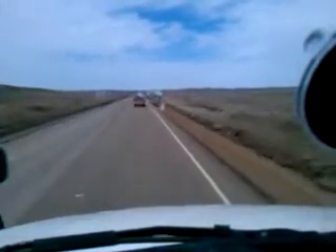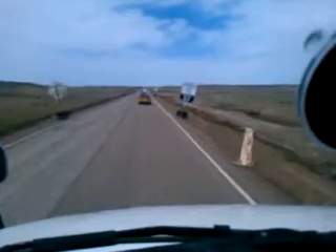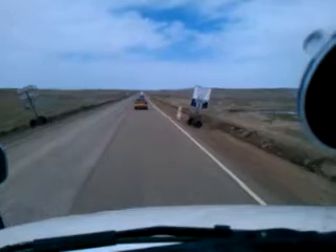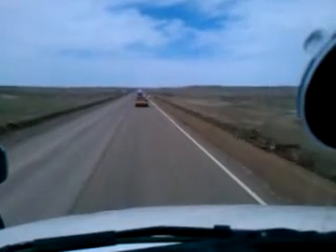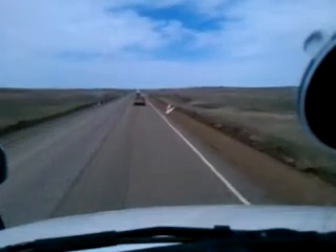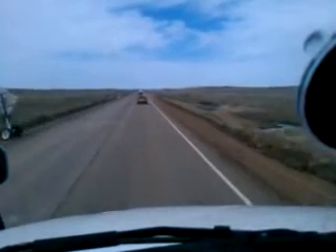It seems like every year they're out here doing something on Highway 2-12. You can see all the dirt over here — got to push it down, grade it down there. Got a load of dog food on here going to Calgary, Alberta, Canada. So happy trails, be safe.